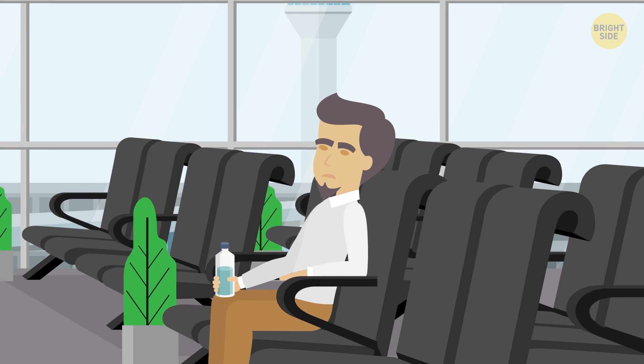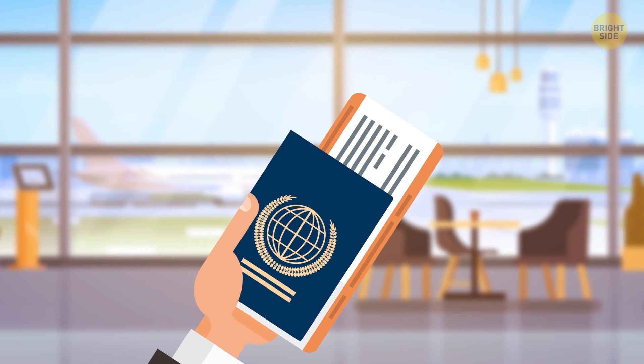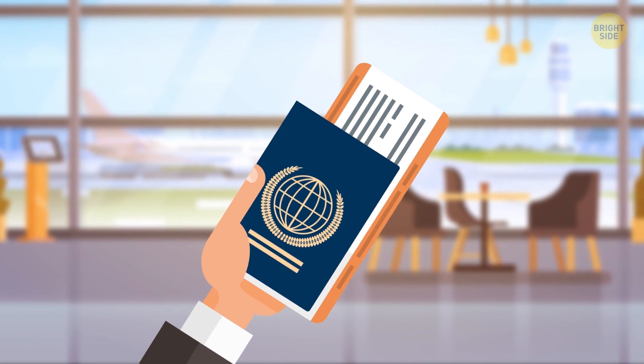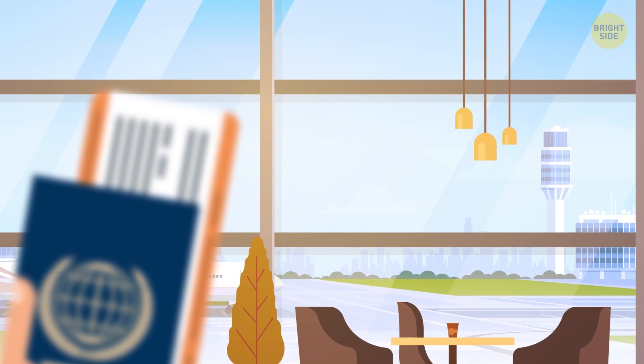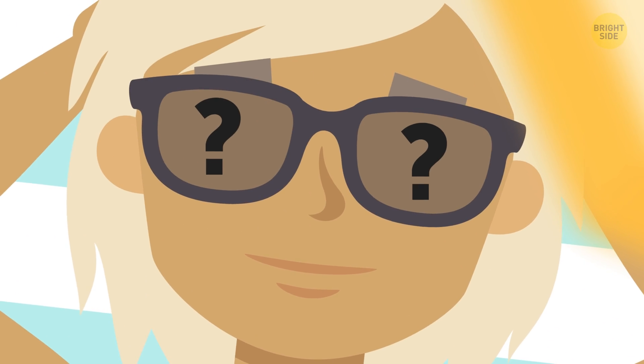Flight 503 has been cancelled. We apologize for the inconvenience. That might come as a shocker when you're sitting in the departure lounge looking at the gorgeous, bright, sunny weather outside. If there's not a rain cloud or snow storm in sight, then what gives?